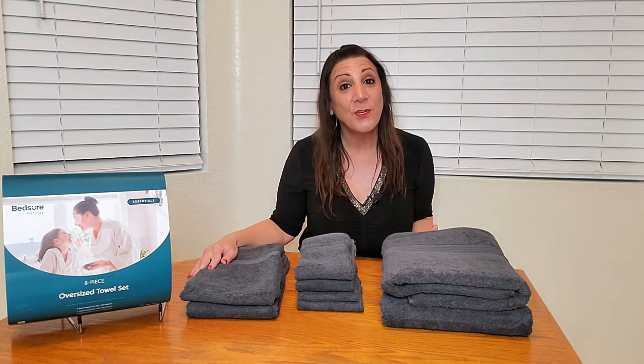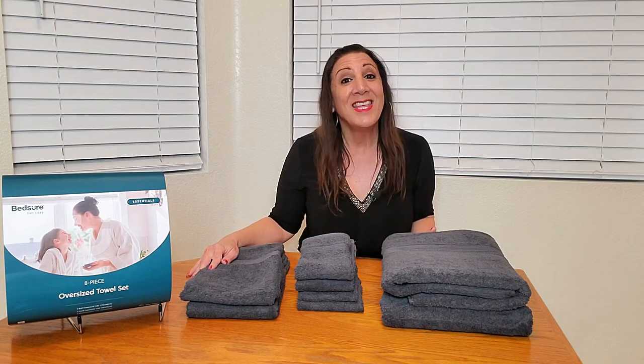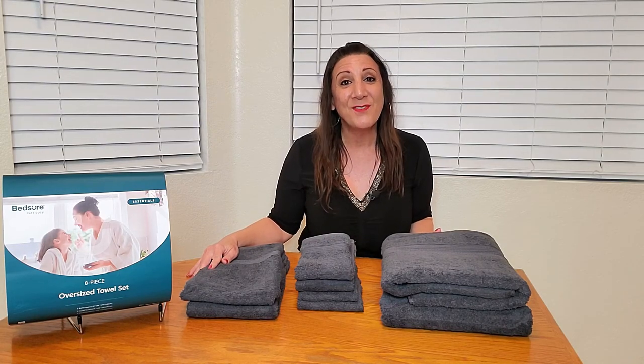I was sent these from Bed Shirt for evaluation purposes and to give my opinion, and I really love them, and I think you will too. Thank you for watching, and I hope you found this video helpful.